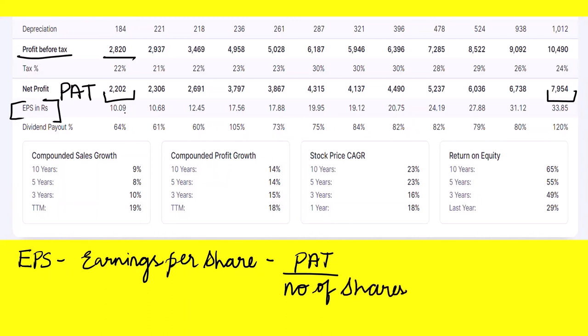The company was giving an EPS of 10 rupees in 2010 and now it is giving an EPS of 33 rupees — a really good sign for investors. The compounded sales growth is also increasing: 10% over 3 years, 8% over 5 years, and 9% over 10 years. For compounded profit growth: 15% over 3 years, 14% over 5 years, 14% over 10 years, and the trailing 12-month expected compounded profit growth is 18%.